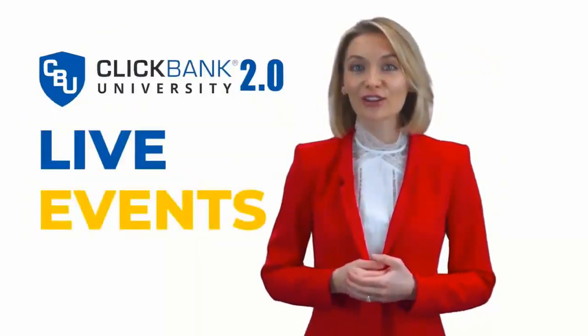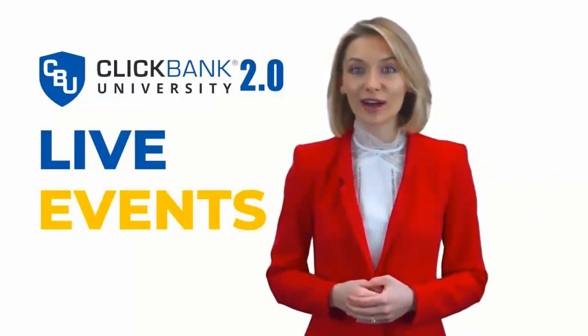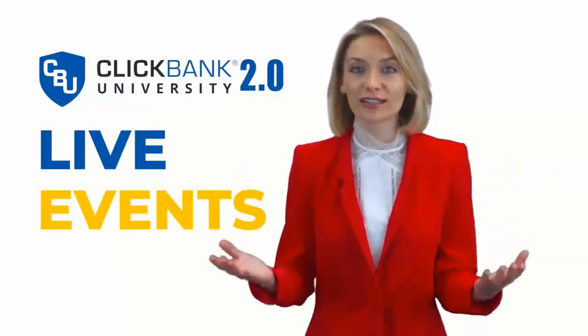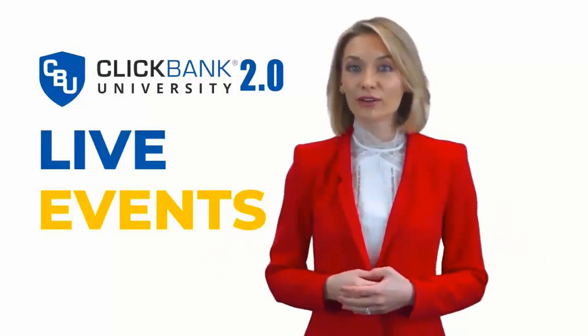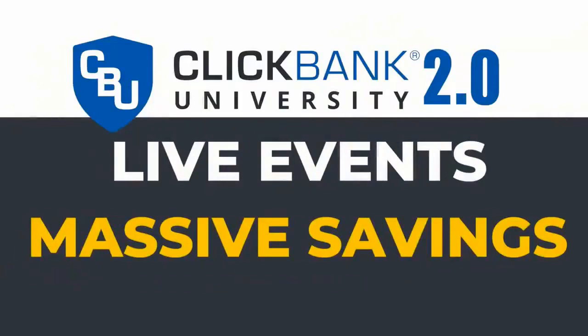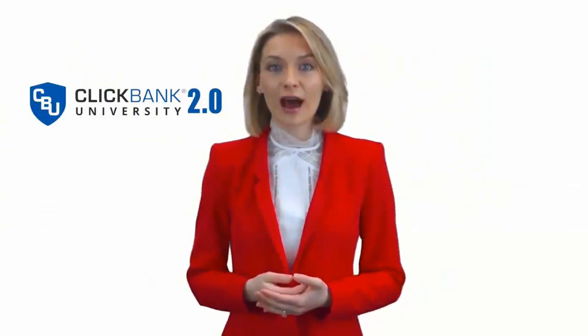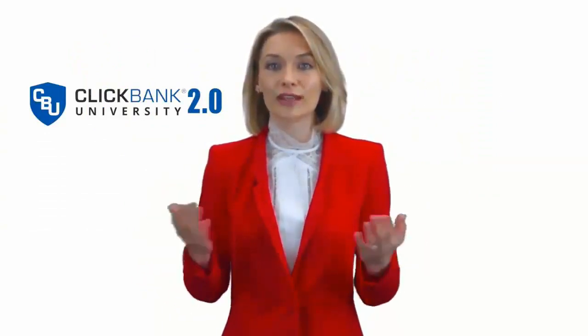And we've not even mentioned our live events. We'll be hosting our very own live events, and we'd love for you to join us. As a member of ClickBank University 2.0, you're eligible for massive savings on the entry fees. Guaranteed, these are going to be life-changing events — not only because of the knowledge you gain, but the lasting relationships you'll build.